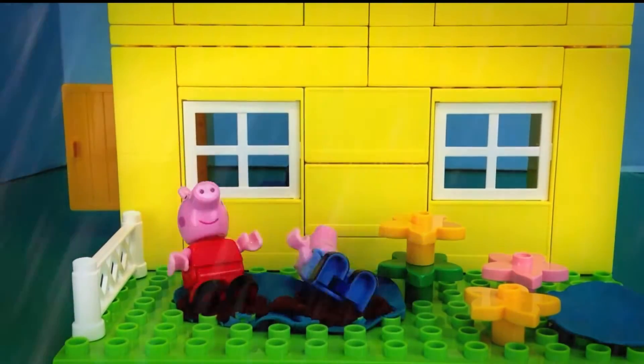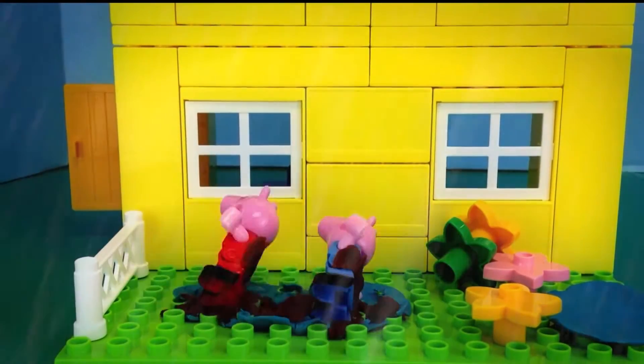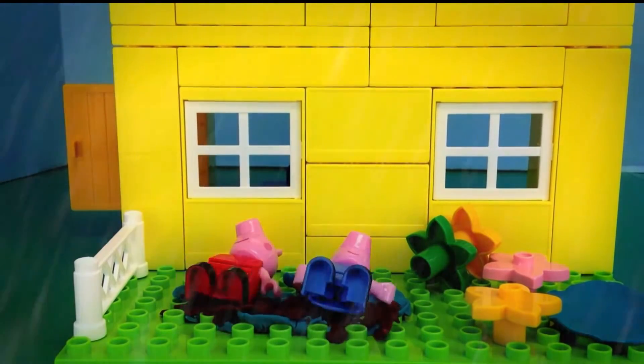Oh yay, here comes the mud, the best part. I love it, I love it. I miss it so much.